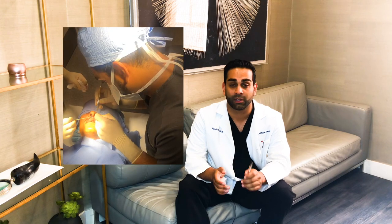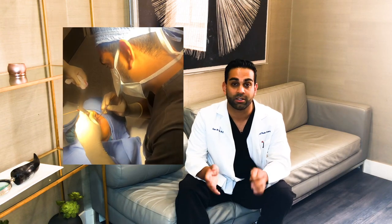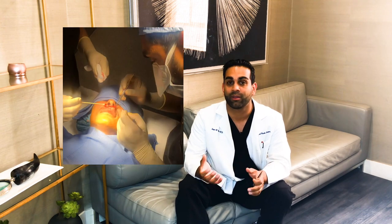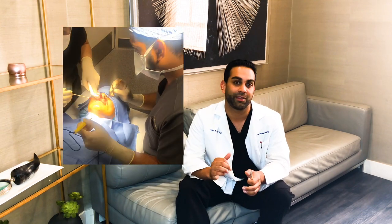The other advantage over fillers is feel. A lot of people don't understand but when you do have fillers, no matter what you do, you can still kind of feel them both on yourself and other people touching and feeling your lips, and that makes the feel not as good.